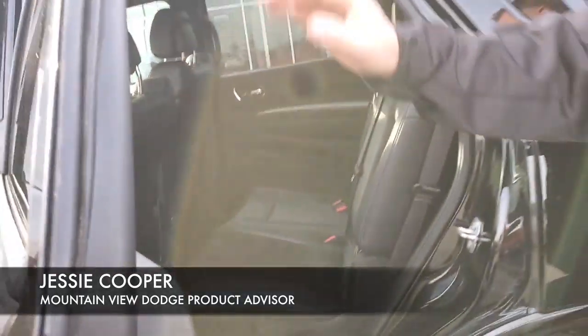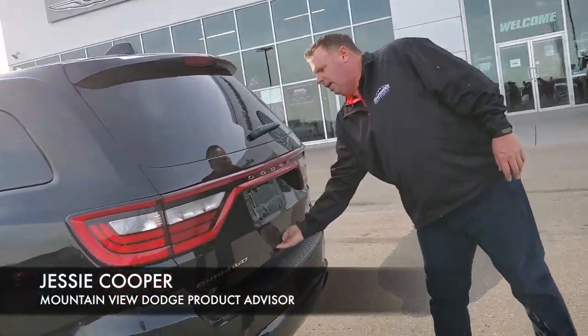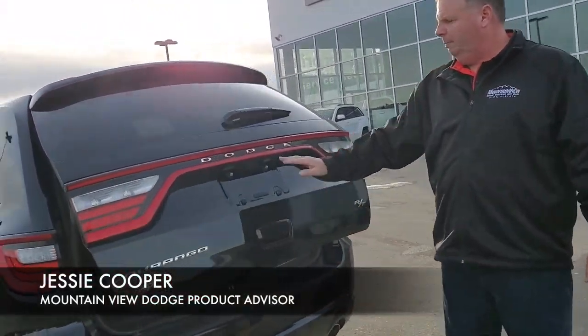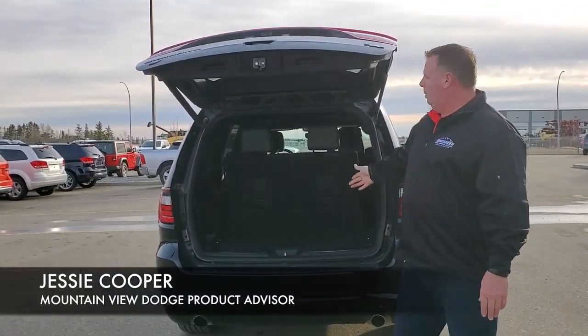We have a power sunroof coming all the way to the back, nice and clean. We have a power lift gate, backup camera — comfortable for seven, with lots of storage space.